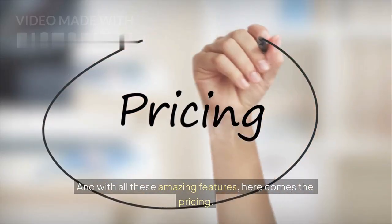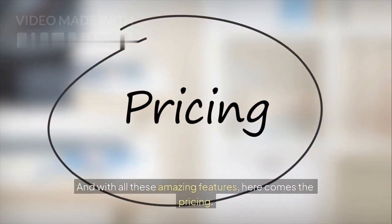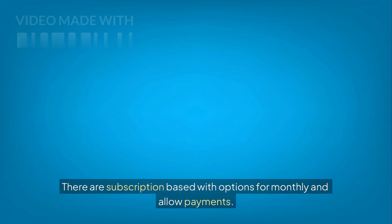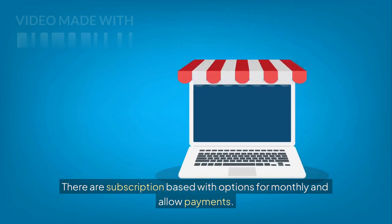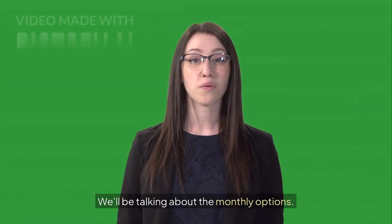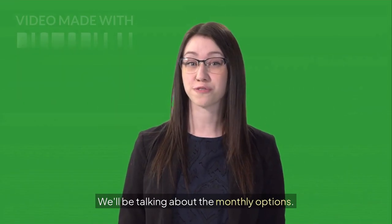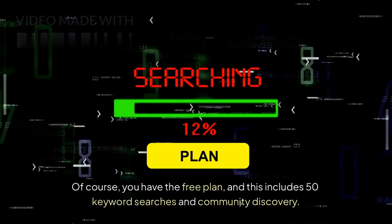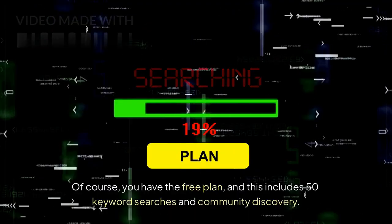Gummy Search offers tiered pricing plans based on your usage needs, with subscription options for monthly and annual payments. We'll be talking about the monthly options. Of course, you have the free plan, and this includes 50 keyword searches and community discovery.